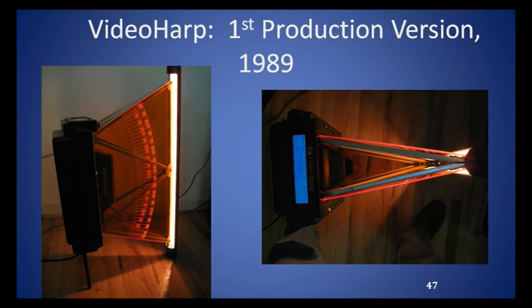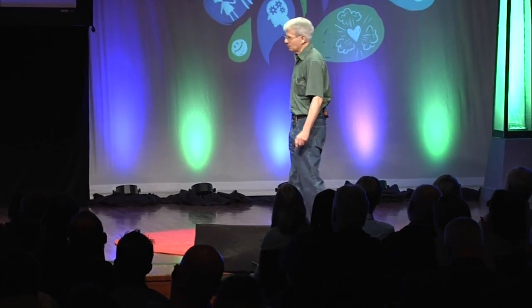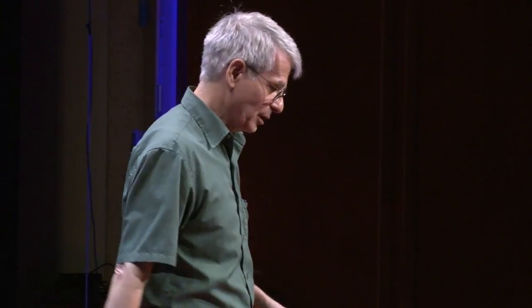Here's a picture of the video harp circa 1989. We produced about eight of these. The whole problem with inventing a new musical instrument is there are no endowed chairs in orchestras for video harps. It was priced too high, and at that point I decided we can't really make a living on this. The company closed down around 1991.